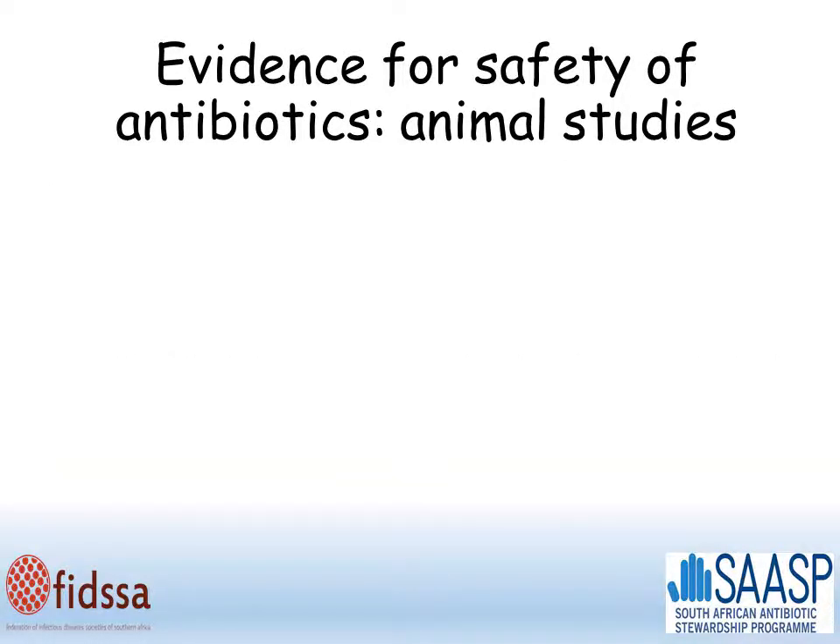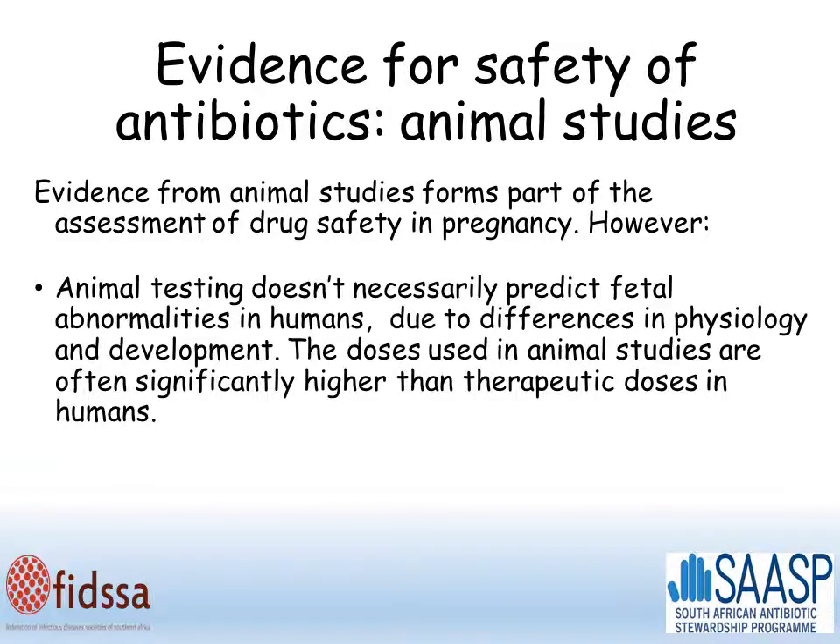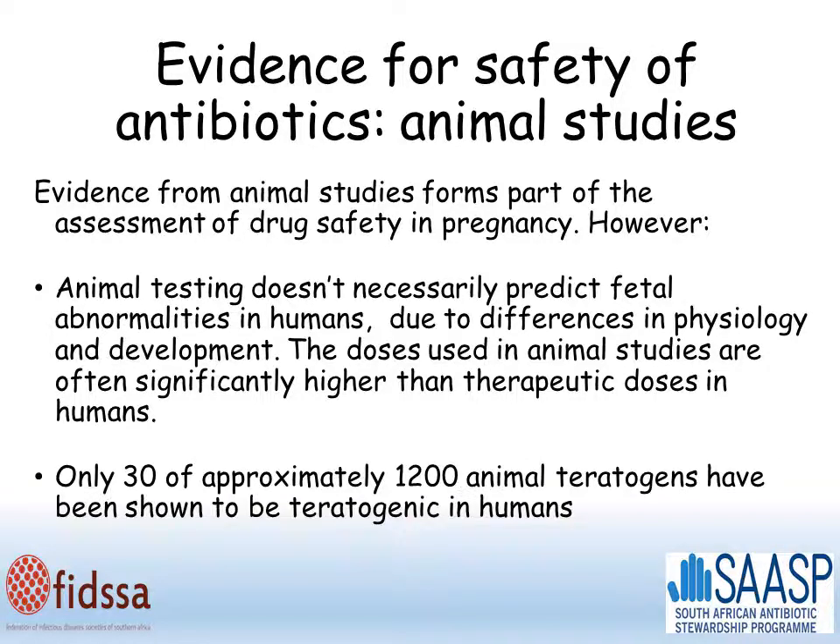We can also get evidence of safety from animal studies, and this forms part of the assessment of drug safety in pregnancy. However, animal testing doesn't necessarily predict fetal abnormalities in humans, due to differences in physiology and development. The doses used in animal studies are often significantly higher than the therapeutic doses used in humans, so the effects may be overestimated. Only 30 of approximately 1,200 animal teratogens have been shown to be teratogenic in humans.